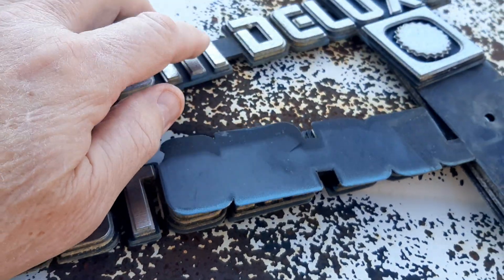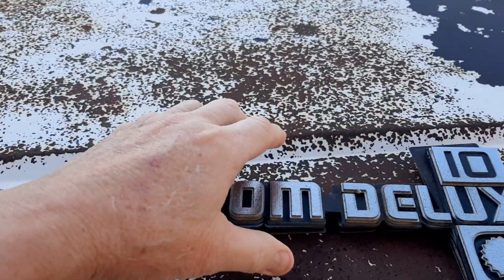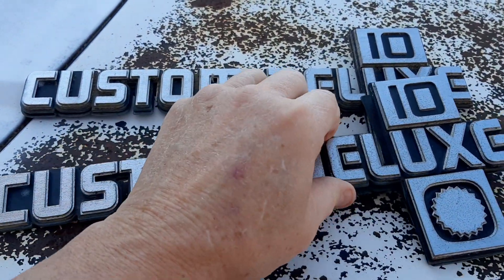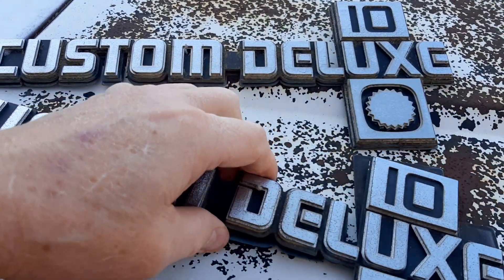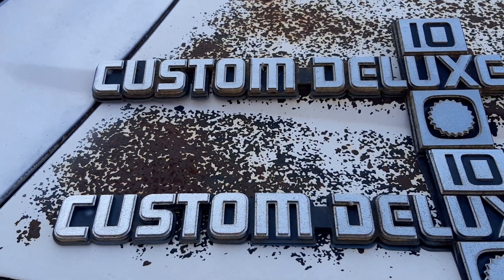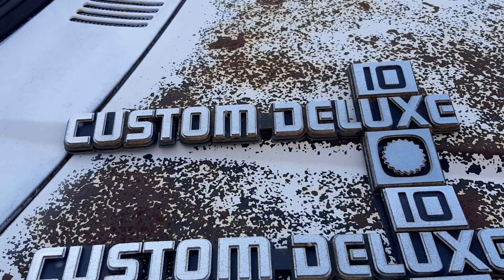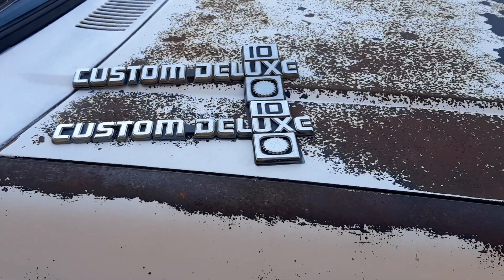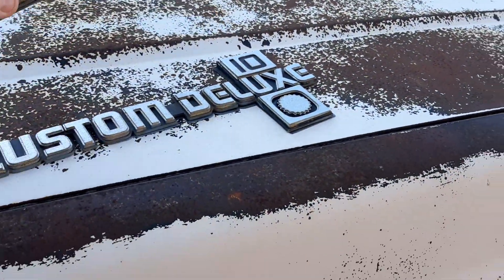Sorry about that guys — that was GM1038 on the phone with me. He was telling me he just bought another square body truck. We'll see what his plans are for it — it's an '83 or '84 GMC Sierra Classic, I think is what he said. I haven't seen it so I don't know.